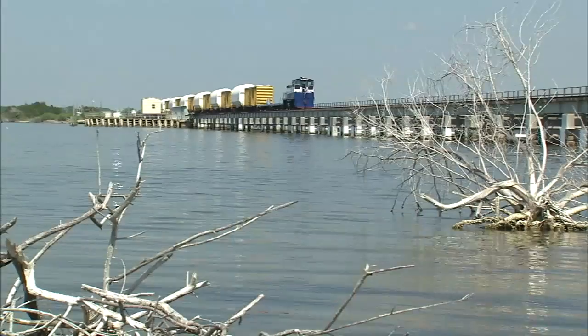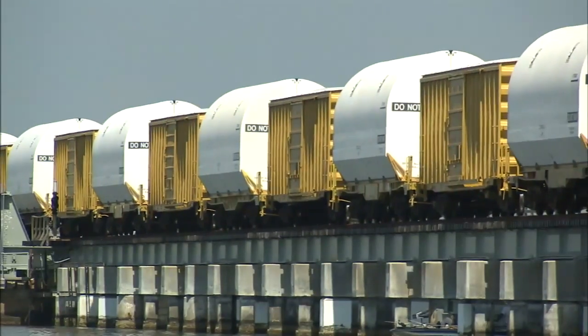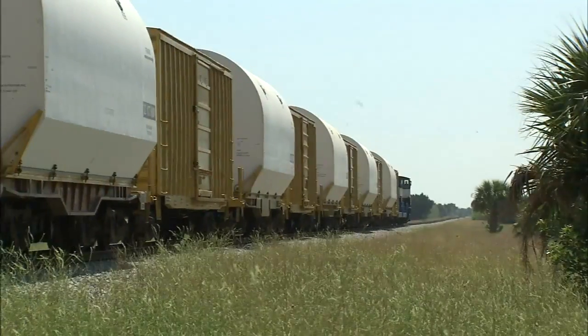The Kennedy rails can handle speeds of up to 60 miles an hour, just like FEC's mainline track. But because of the heavy and volatile cargo, the top speed here is only 25 miles an hour, and the trains typically move slower than that.